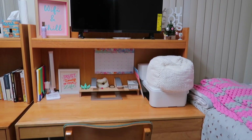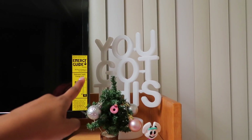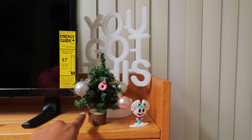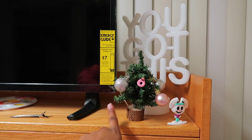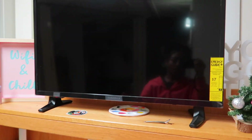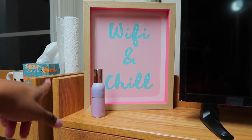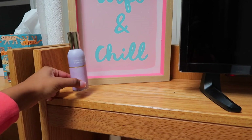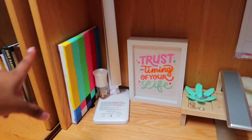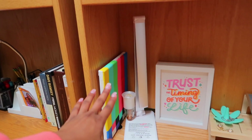Moving on to my desk area slash entertainment system. Starting off, I have this cute little 'You Got This' sign that lights up — like a little neon sign from Target. Then I got this little Christmas tree from school doing arts and crafts. I have my TV that I got from Amazon, and a cute little 'WiFi and Chill' sign from Hobby Lobby, plus a little room spray — the strawberry pound cake, super good.